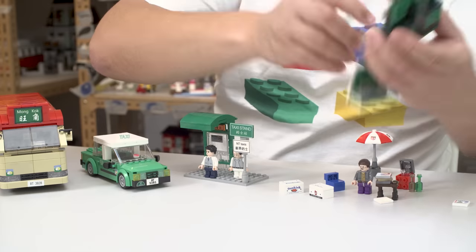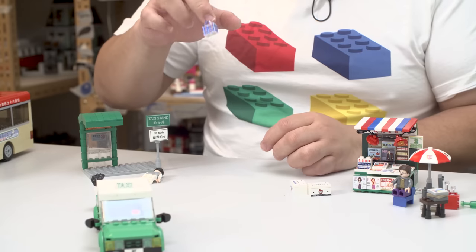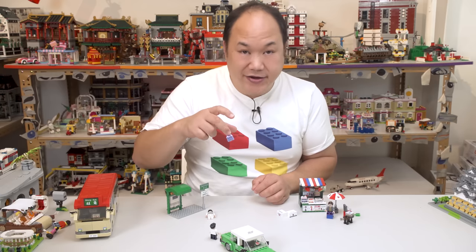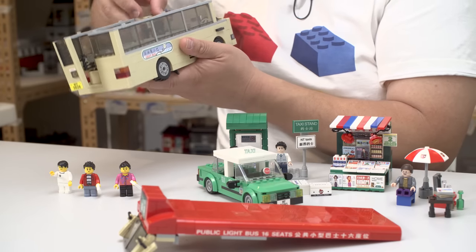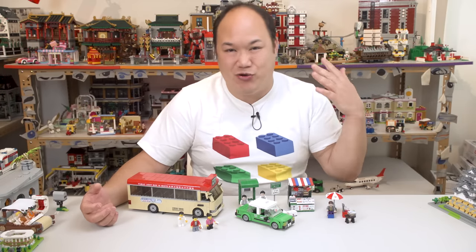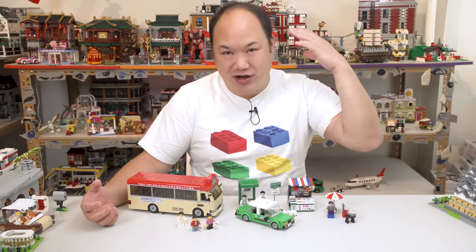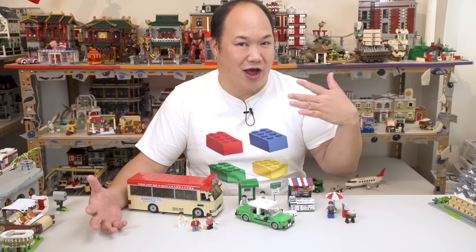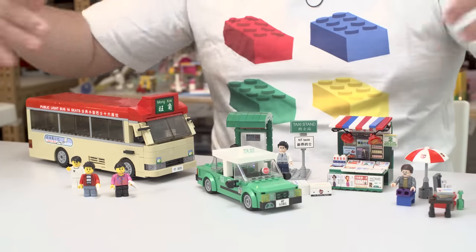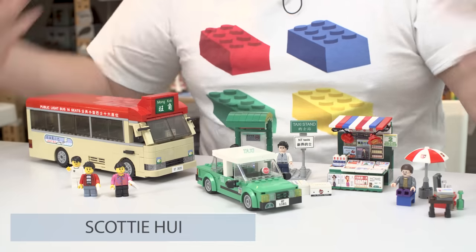Welcome back to Bring Me Up Scotty! I'm Scotty. After filming on tour, I'm back in the office for about three days, so I'm cramming out tons of reviews. Today we're doing a three-in-one video featuring some really cool smaller sets.